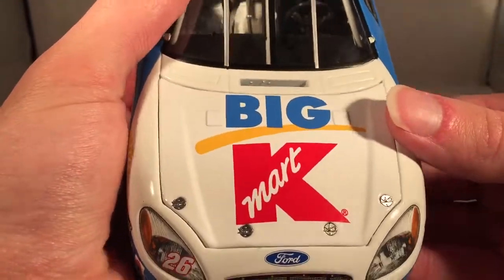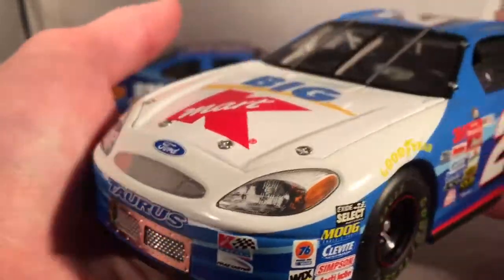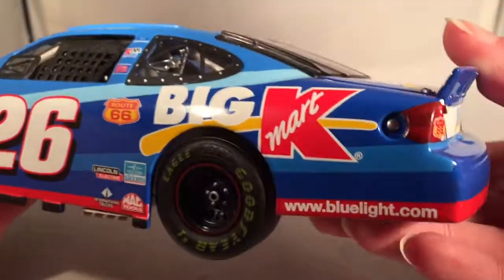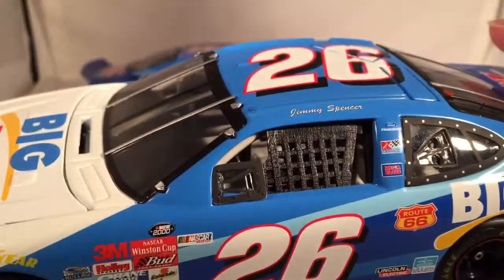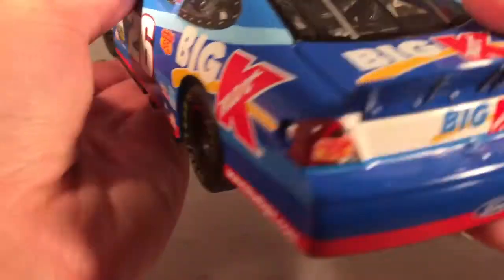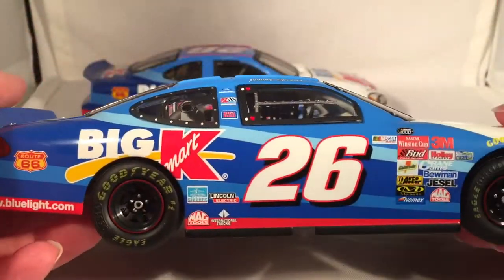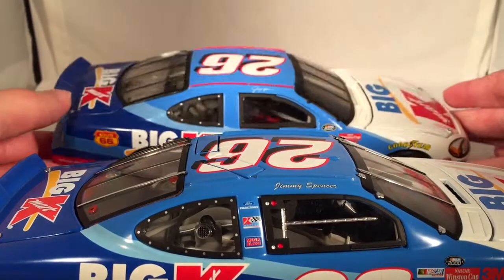Here's the Team Caliber release. It's got Big Kmart on the hood, Ford Taurus, number 26, Kmart Racing, and Haas Carter Racing. Down the side you have Big Kmart, Route 66, Lincoln Electric, Sykins, International Trucks, and Mac Tools. Got Bluelight.com back there. On the B-post you have Ford Racing, Kmart Racing, and Mega Bloks — kind of funny to see on this car. It does have a ton of contingency sponsors: NASCAR 2000, Winston Cup, Budweiser, all that good stuff. On the back: Big Kmart, Route 66, Ford, and 26. Big Kmart again on the deck lid. Same stuff down the other side. Also interesting to note that this one has Jimmy Spencer's name written out, where this one has a full autograph signature.